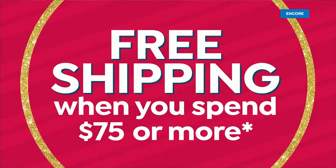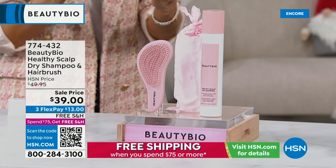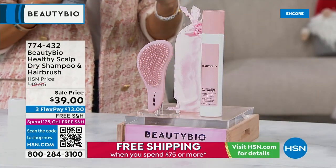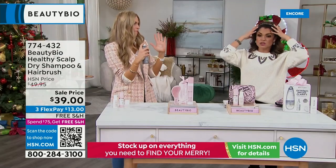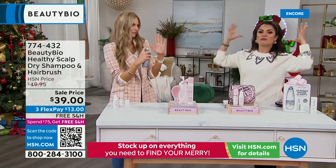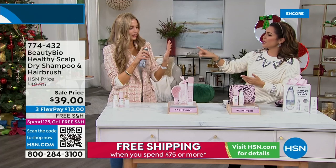We've got a quick two-minute special sell-up. I have a hundred of these. This is your award-winning Healthy Scalp Dry Shampoo — it's like nothing else. You're simultaneously sucking up the oils, getting more volume, and it smells so clean and good.